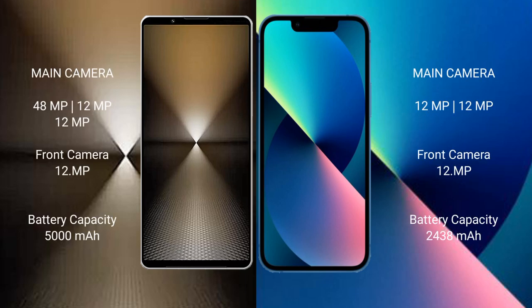The Sony Xperia 1 Mark 6 features a rear triple camera setup: 48MP plus 12MP plus 12MP, with a 12MP front camera. The iPhone 13 Mini has a rear dual camera setup: 12MP plus 12MP, with a 12MP front camera.